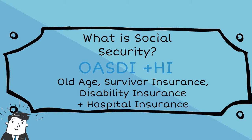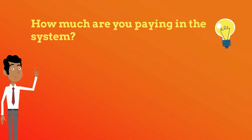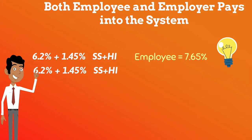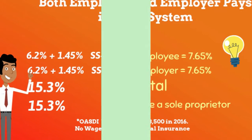Another element is Hospital Insurance. Both the employee and the employer pay into the system: 6.2% plus 1.45% each. If you are self-employed, you will be paying both the employer and the employee's portion — the entire 15.3% instead of just 7.65%.